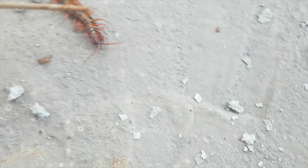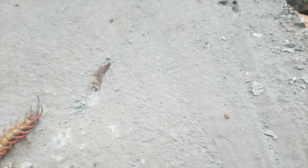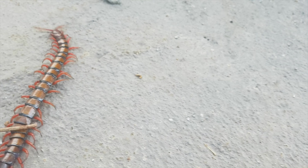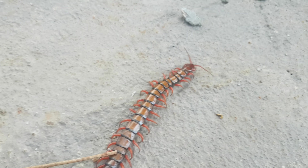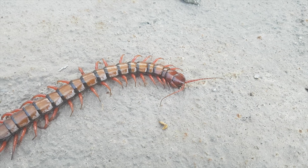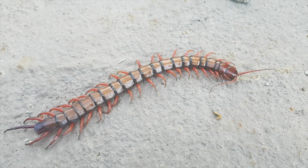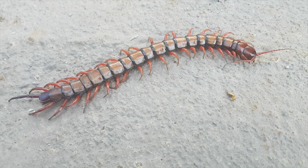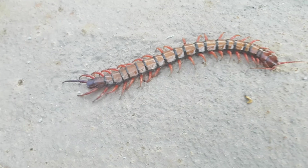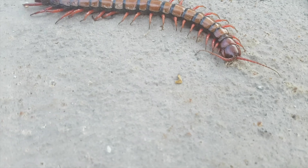Centipede reproduction does not involve copulation. Males deposit a spermatophore for the female to take up. In one clade, the sperm is deposited in a web and the male undertakes a courtship dance to encourage the female to engulf his sperm. In other cases, the males just leave them for the females to find.